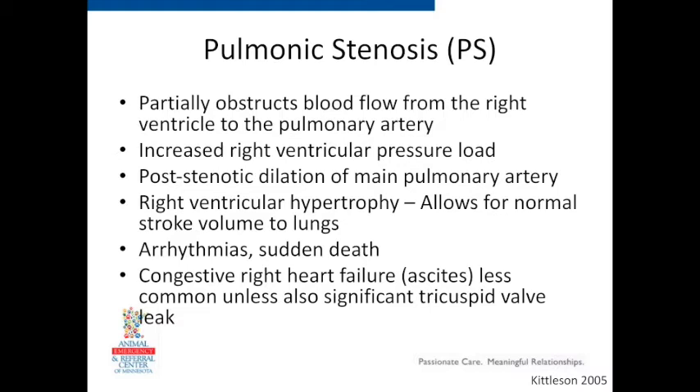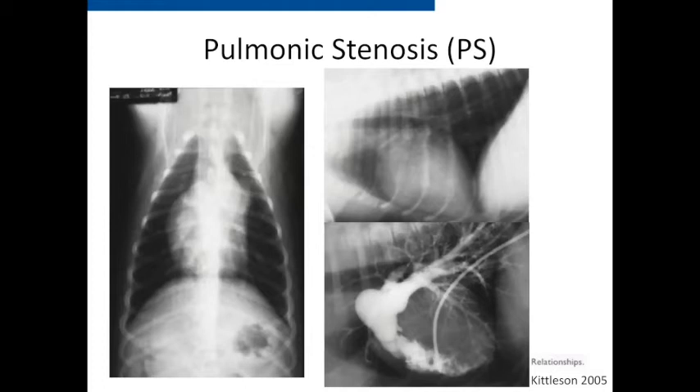Comparing chest radiographs to the PDA, with pulmonic stenosis we still see a bump in the upper left area on the VD, but this time it's a bulge of the main pulmonary artery rather than a ductus. One differentiating feature is we don't see the left auricular bump, and the left atrium is only normal-sized — unlike with PDA where the bronchi are really displaced by the big left atrium. On the lateral we don't see that left atrial enlargement either. The angiogram shows the thickened pulmonic valve leaflets and the post-stenotic dilation — that's the bump we're seeing on radiographs.